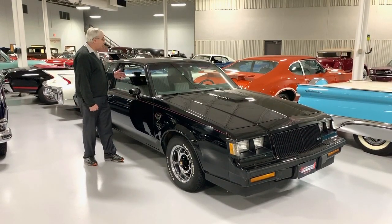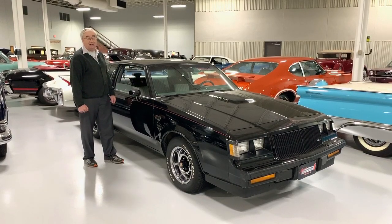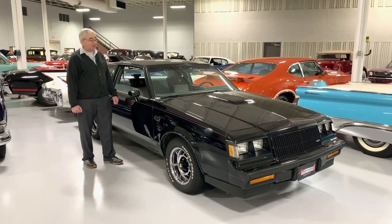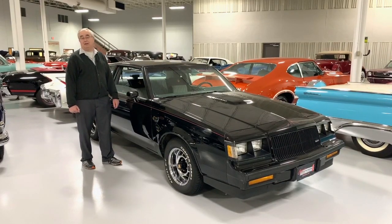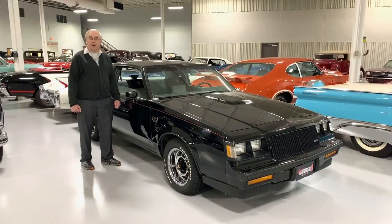If you're looking for one of the hottest Buicks of all time, it was the Grand Nationals. Here we have an example of the last year production right here on our sales floor. Come and take a look — we'd love to tell you more about it.